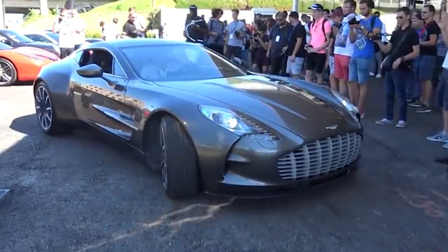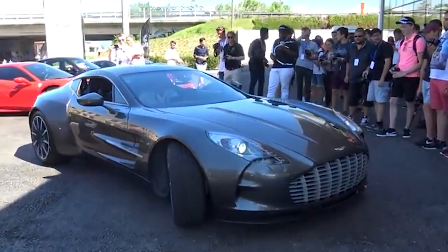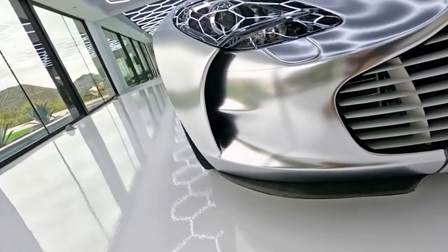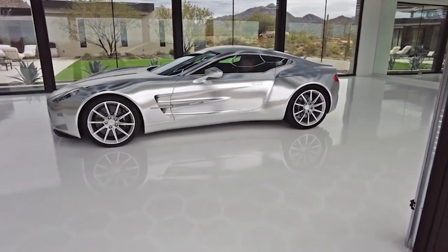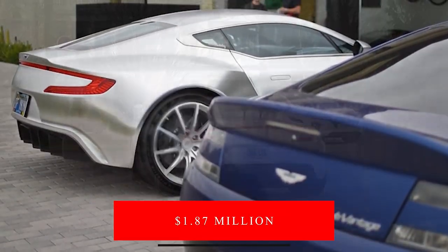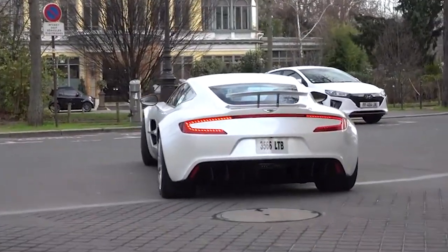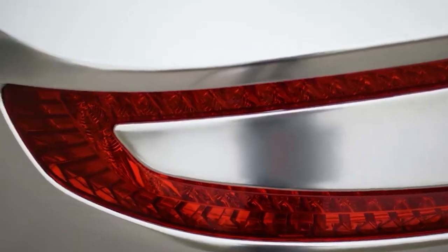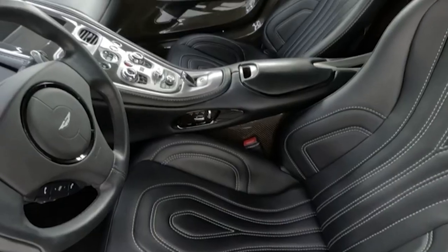Sure, it may look too similar to other Aston Martin models of the time, but let's be real, it's not about the looks, it's about the speed. Unfortunately, it wasn't special enough to warrant the launch price of $1.87 million, but rarity will help boost investments. Maybe it needed a little more wow factor, like a unicorn or something.